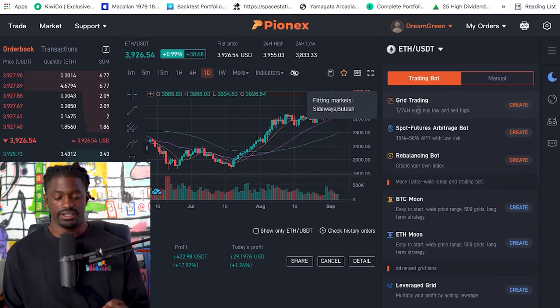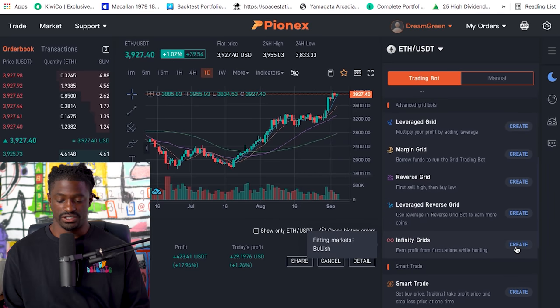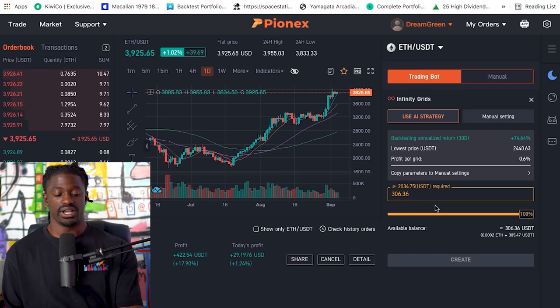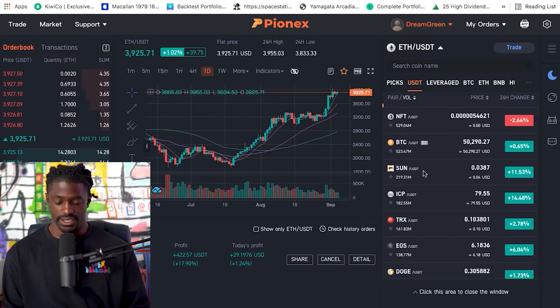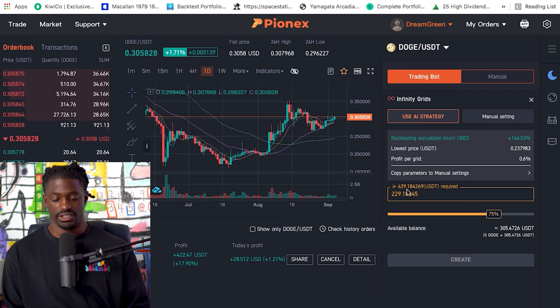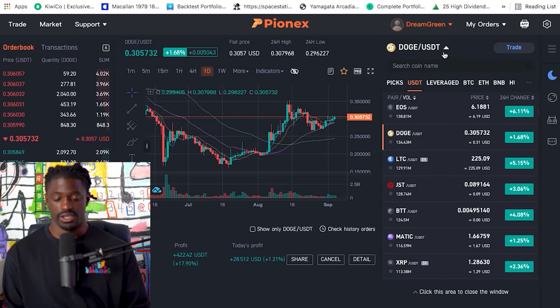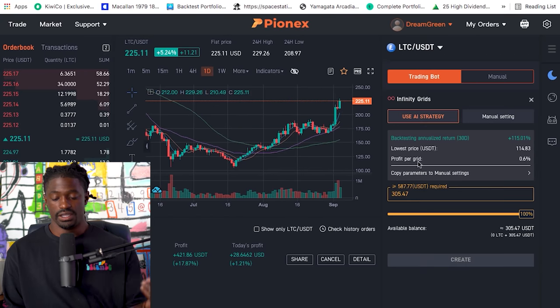Let me show you some other bots they have and how to set one up. Right here they have Grid Trading, which I was just showing you, and then the more advanced option is the Infinity Grid bot. The minimum you would need for Ethereum is around $2,034.75 since the price of Ethereum is high. But if you want a different coin — say you own some Doge and you think it's going up — the minimum for Doge is around $439. Everyone is expecting Ethereum to go up, but if you don't have two thousand dollars you can pick different coins.